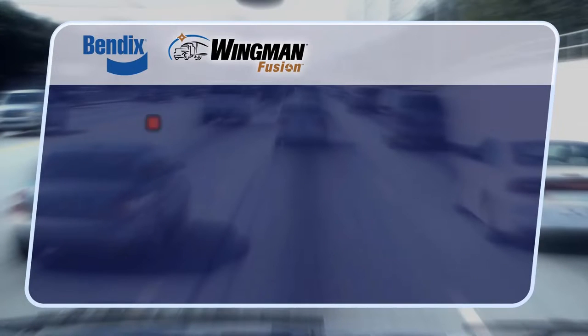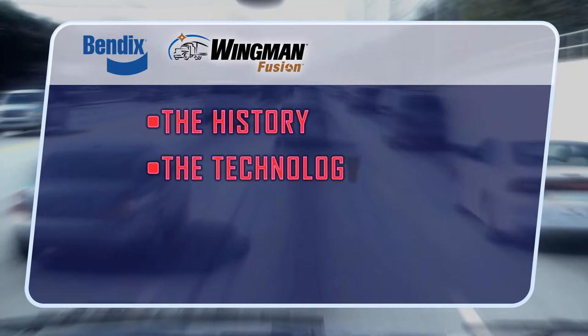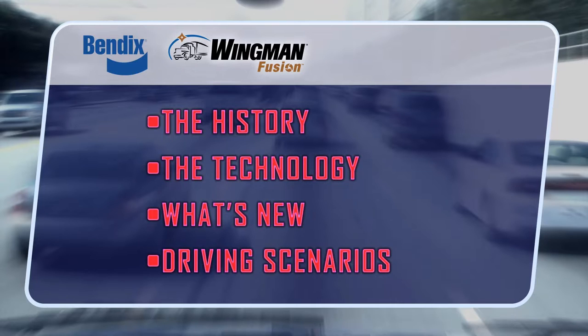Over the next few minutes, you'll learn about the history, the technology, how it works, and you'll see how Fusion differs from other systems. More importantly, you'll also see what it's like to drive with Bendix Wingman Fusion and what to expect when you're on the road.